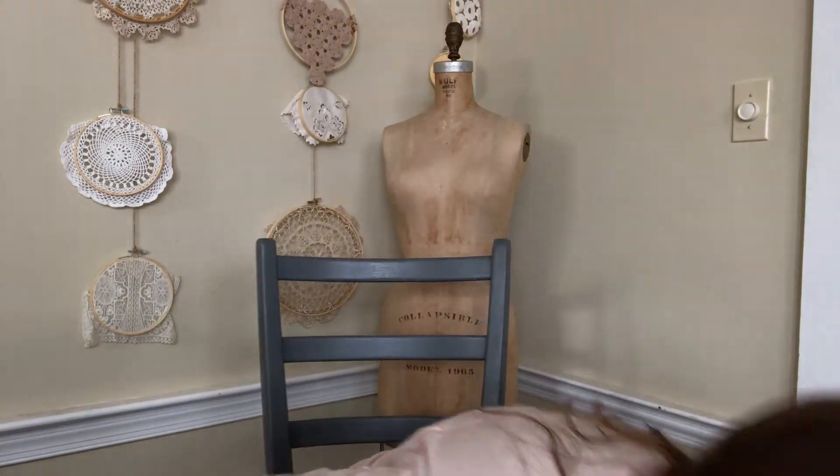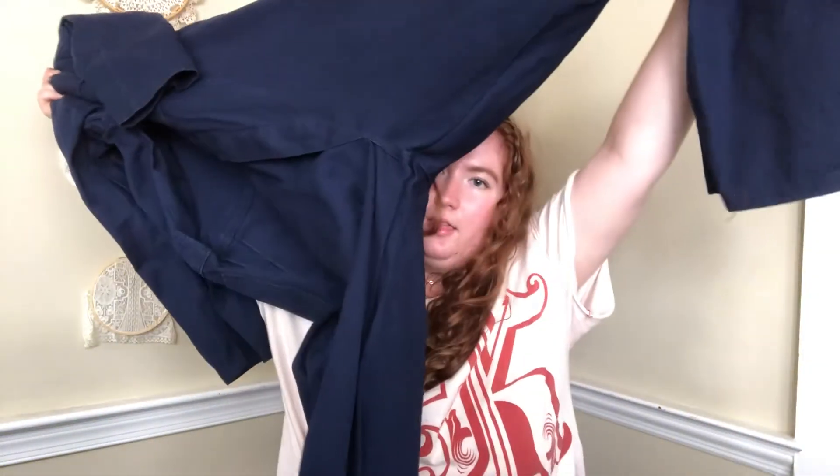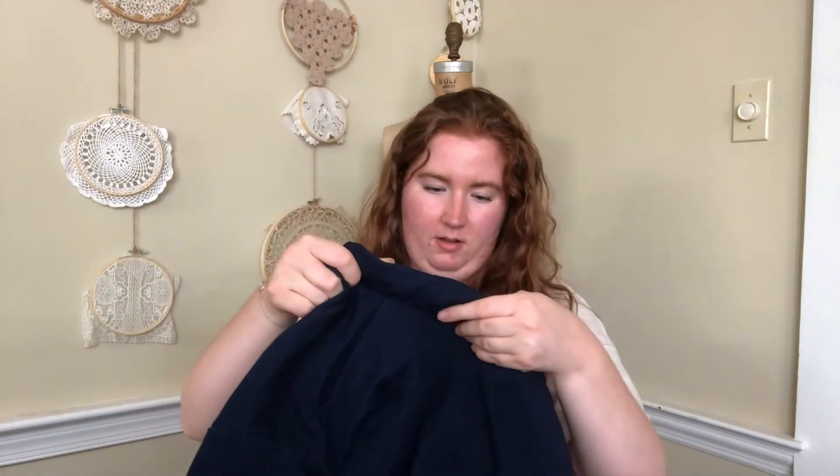These Wranglers might actually fit me. Then there are these awesome utility coveralls in a navy blue cotton with really cool back pockets. I put my face dangerously close to the crotch area showing the legs, but I'm so excited to try this on.